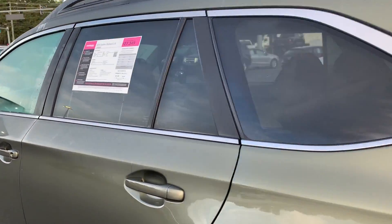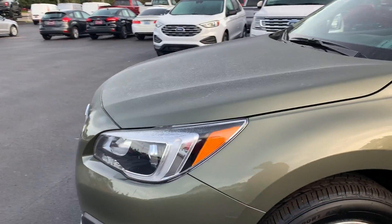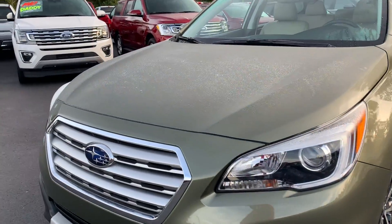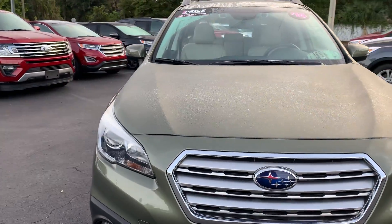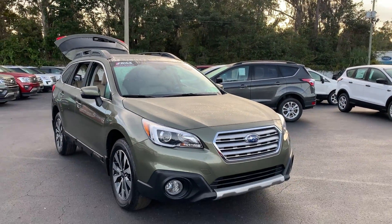Being a Subaru, it's all-wheel drive powered by a 2.5 liter four-cylinder engine, so it's fuel efficient. And like all pre-owned vehicles at AutoNation Ford Brooksville, it has a five-day 250 mile money back guarantee.